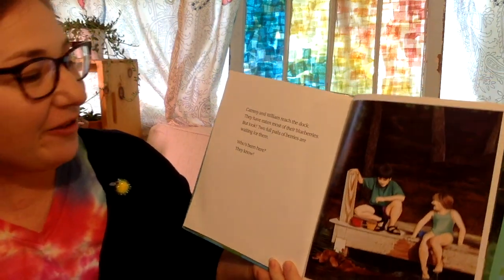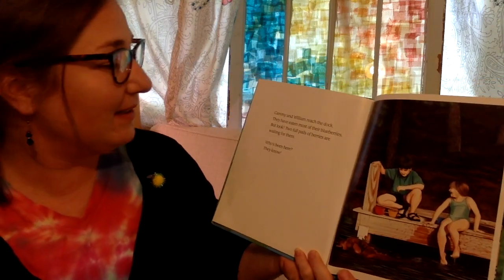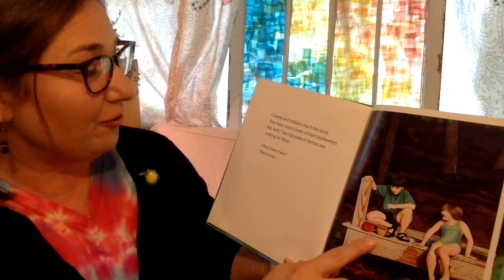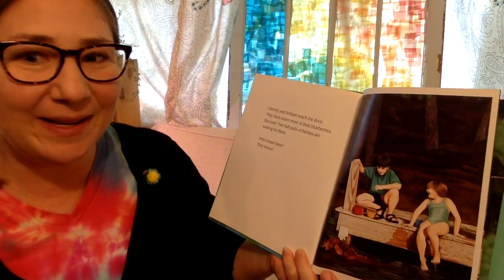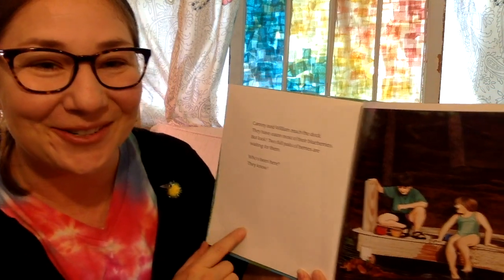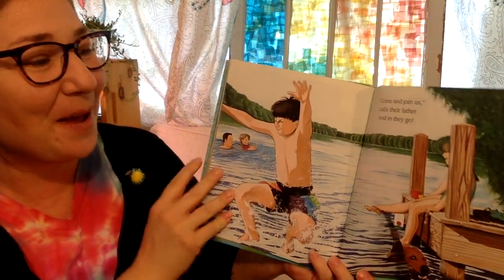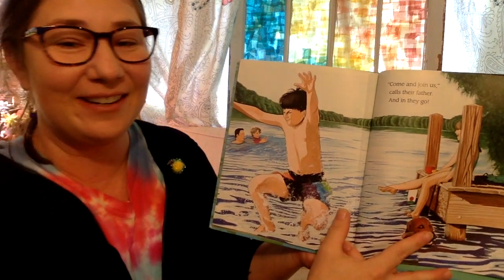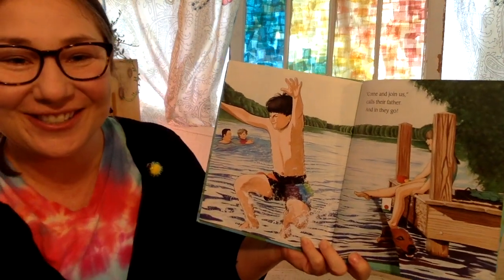Cammie and William reach the dock. They have eaten most of their blueberries, but look — two full pails of berries are waiting for them. Who has been here? Their family. Come and join us, calls their father, and in they go. Splash! The end. I hope you enjoyed it. Talk to you soon, friends. Bye!